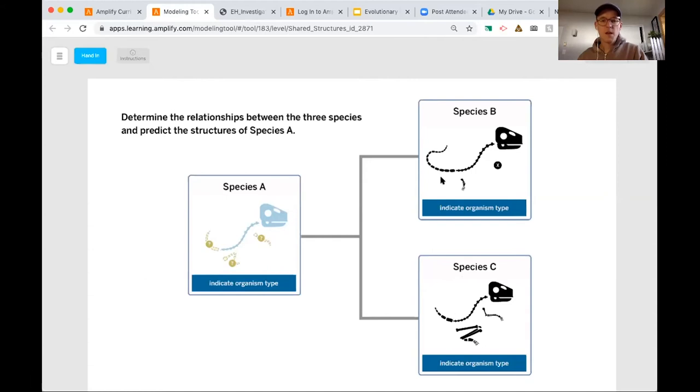To signify that our common ancestor must have had that specific structure because both descendants share it. If we take a look at the tail — this one's a little tricky. Species B has a really long distinct tail, but species C has a sort of really tiny tail. That's okay — even though the shared structures are not identical, we're going to go ahead and mark our common ancestor as having that shared tail.